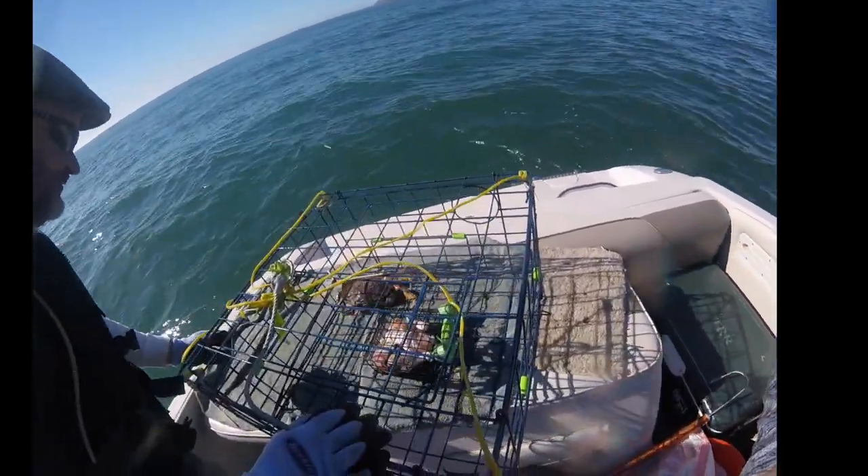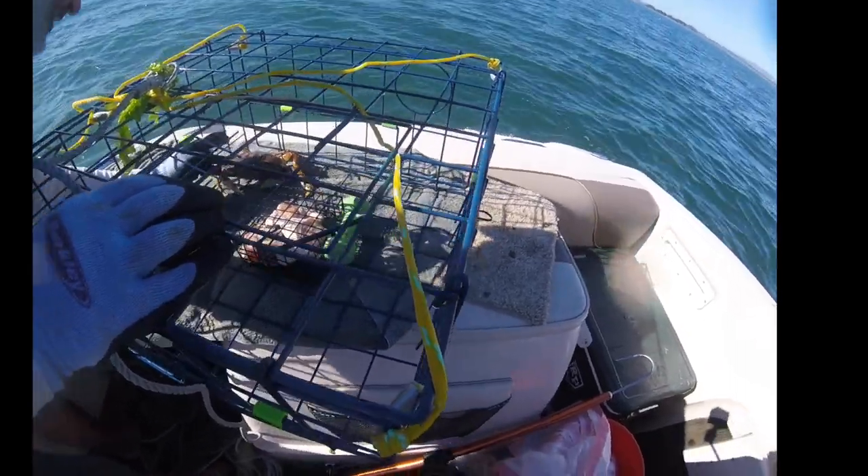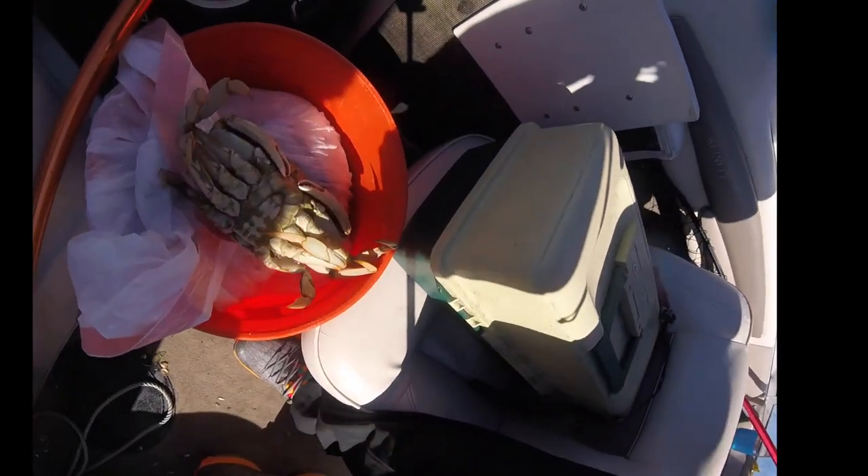This is a short stroke, but we got one more keeper. So here we go — grab that guy, Rye. Big crab.